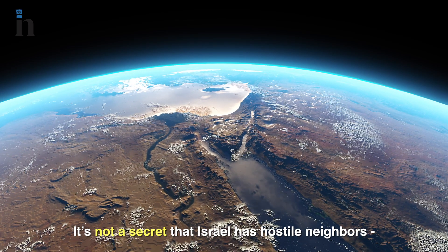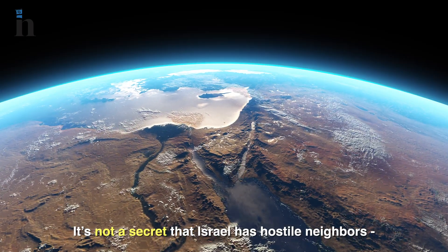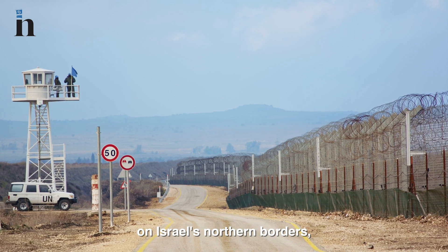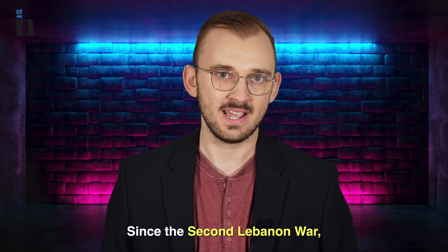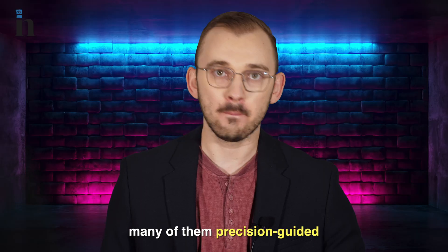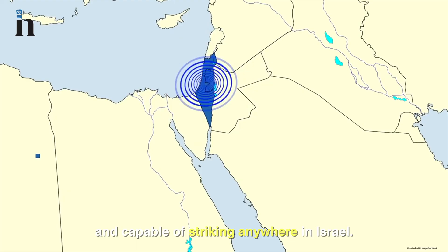It's no secret that Israel has hostile neighbors — Lebanon, Syria, Gaza, and Iran, which is basing itself on Israel's northern borders. Since the Second Lebanon War, Hezbollah has amassed over 100,000 rockets and missiles, many of them precision-guided and capable of striking anywhere in Israel.